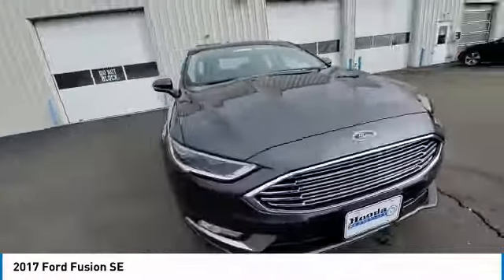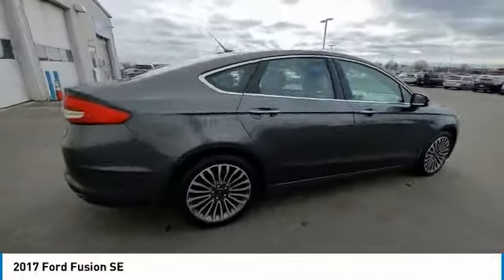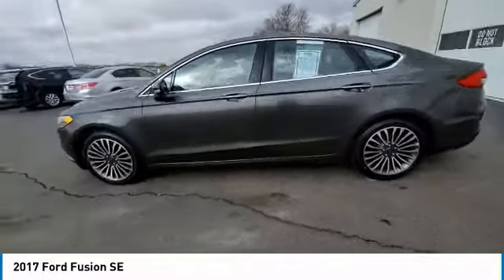Four-wheel disc brakes, rear window defroster, security system, low tire pressure warning, power windows. Drive away with a great deal on this vehicle. Call or stop in today.